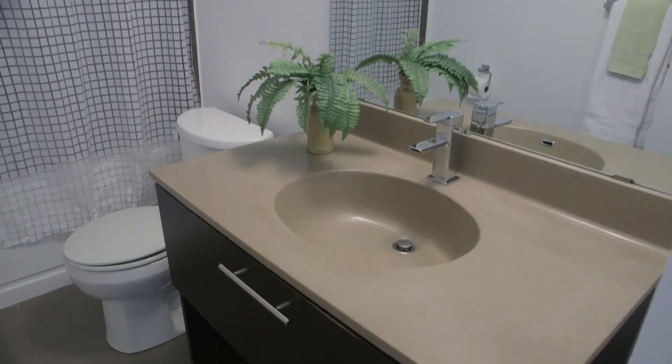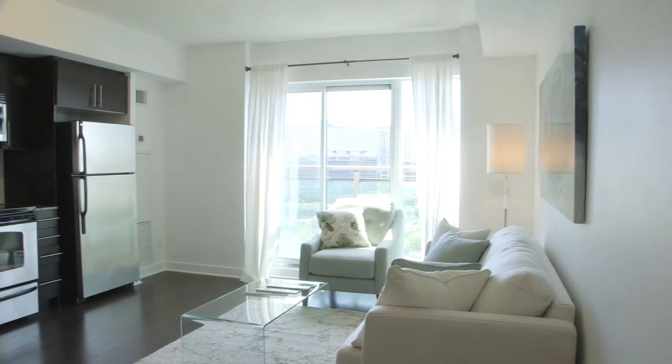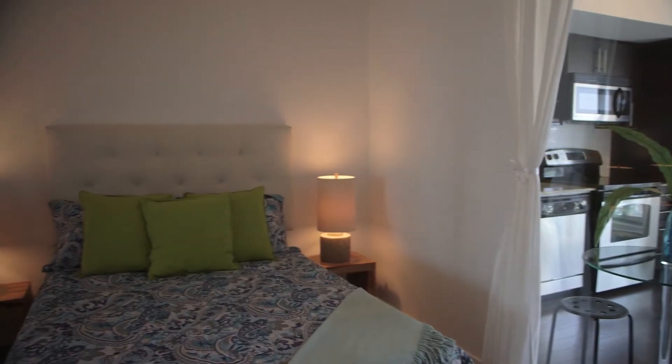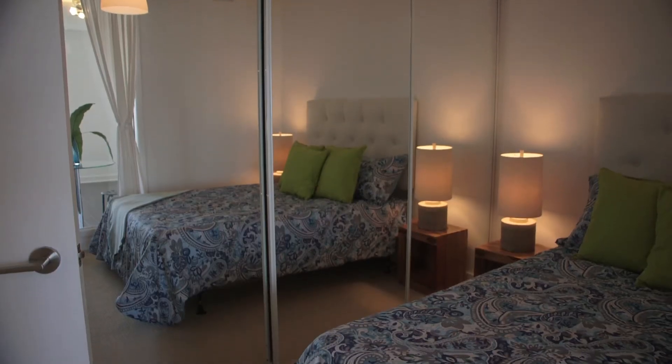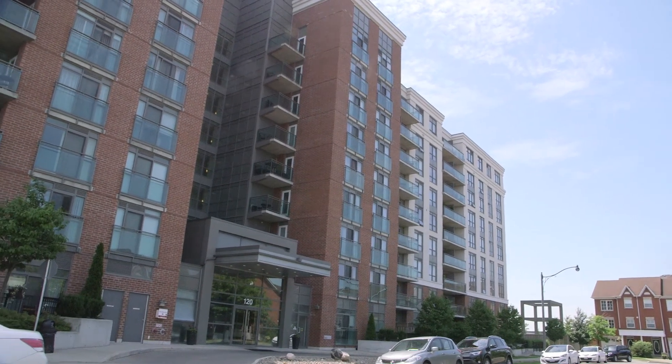This is a lovely one-bedroom, one-bath suite with an open-concept kitchen, living and dining area, a large sun-filled master bedroom with lots of closet space. This suite is over 520 square feet and offers one parking space and a locker.